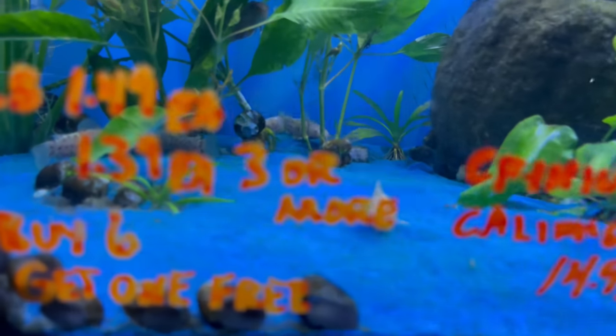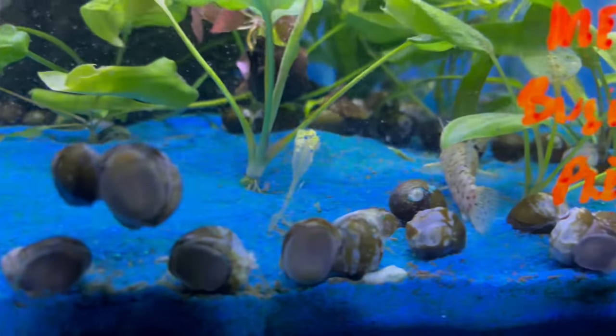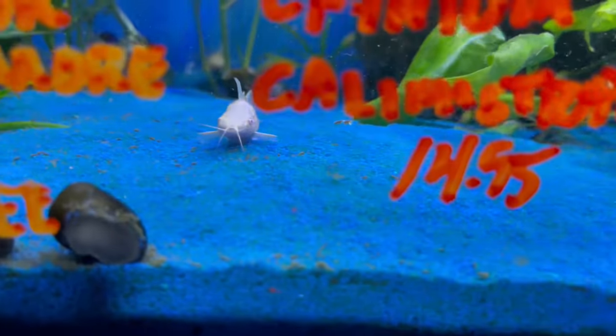These fish over here are really interesting — I'm not exactly sure what these are, I've never seen them before. Some type of vinyl armored catfish. They're pretty cool.